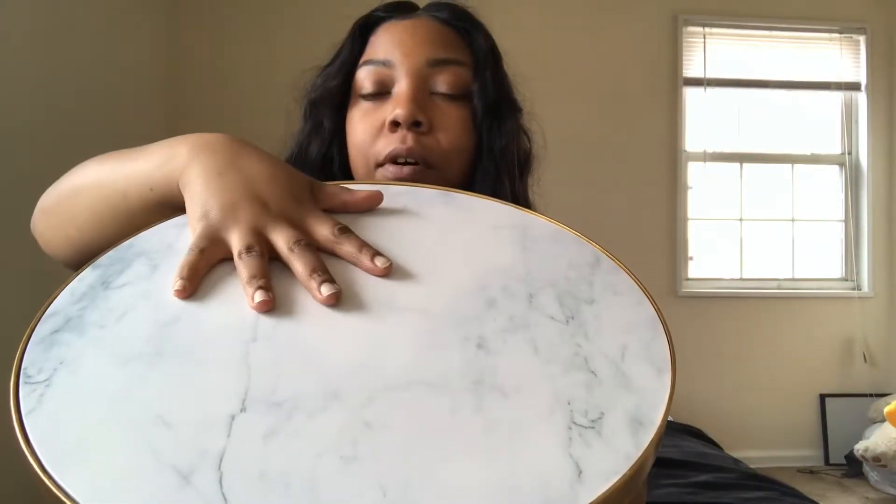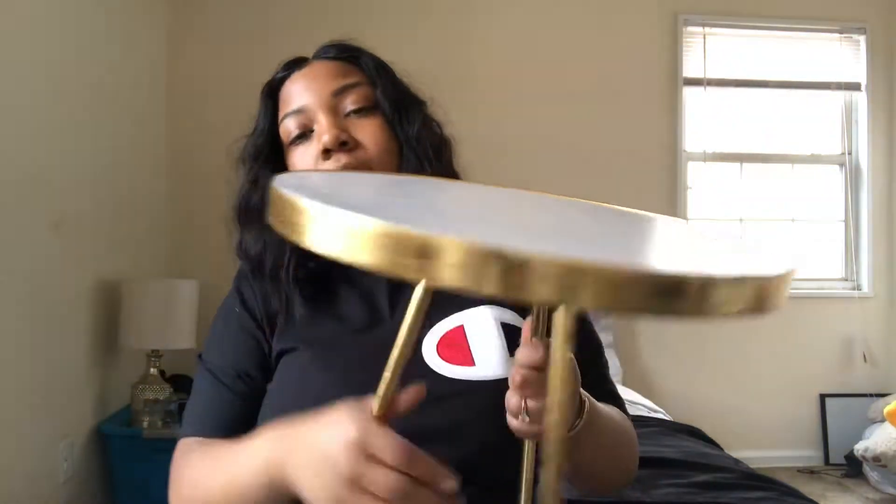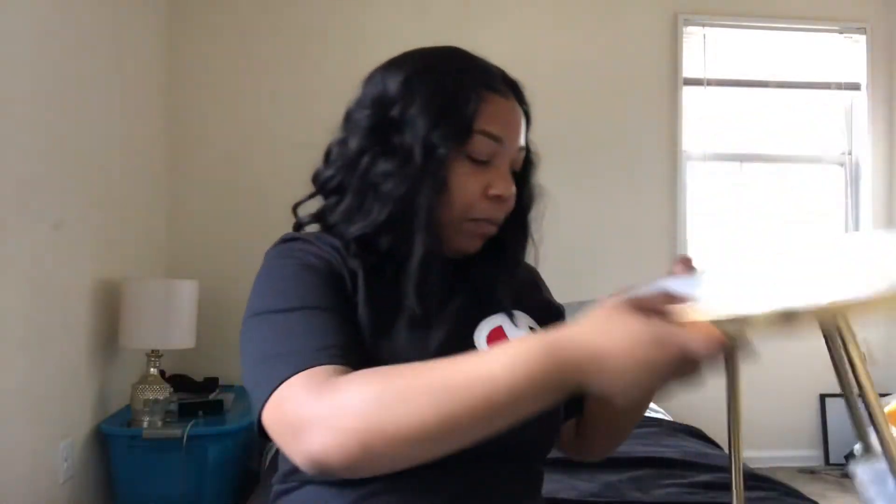Guess what your girl bought herself? I bought me an end table, y'all. Look at this cute end table. It has marble on the top — not real marble. It's like faux marble with gold trimming and legs. There were two of them, but I kind of just want one for right now. I'm just excited. I can't wait to decorate my room a little bit.